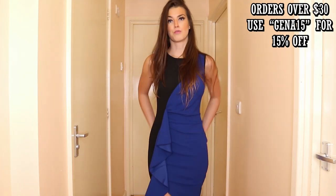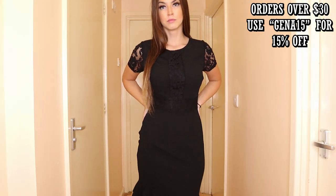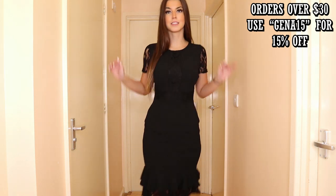Next dress is this really nice black dress. It's got lace here, lace here, and lace at the bottom, which is a really cute detail — I absolutely love it. I feel like you need a formal black dress, especially if you work in a corporate environment. It's always nice to have a really nice formal black dress. Very cute.